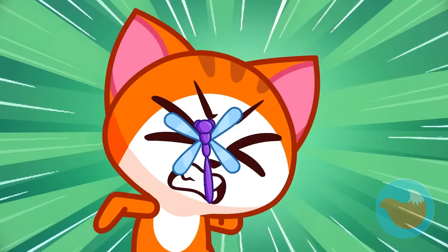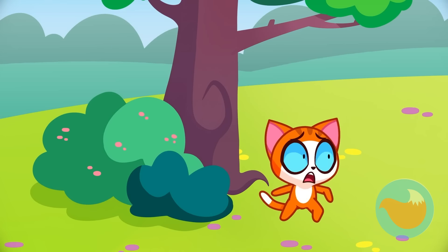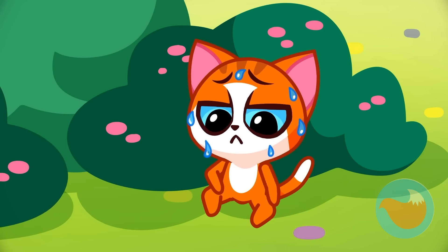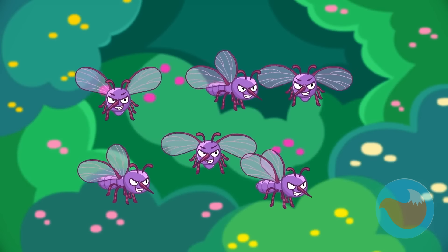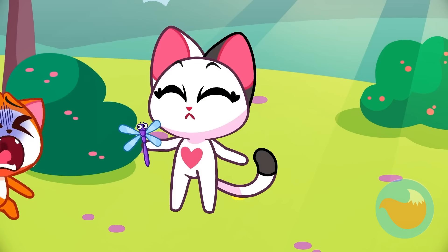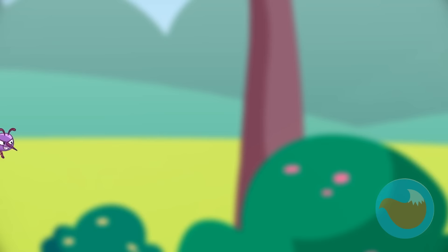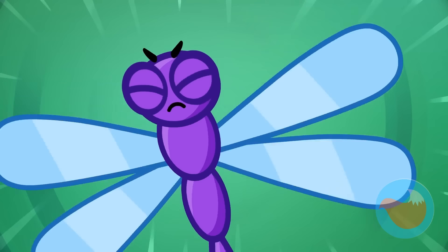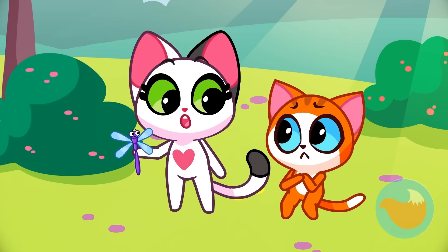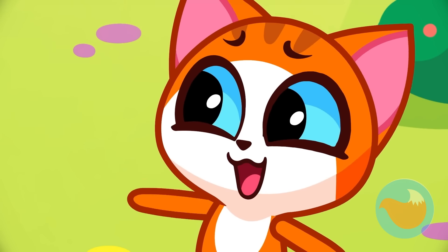The dragonfly wants to join in the fun as well! Leo, don't worry! Dragonflies are friendly creatures! But they're not! Run away! Lucy, be careful! There are mosquitoes! Meow! Shoo away those pesky bugs! Dragonflies eat mosquitoes! They are helpful to us! Don't worry! He's our friend!